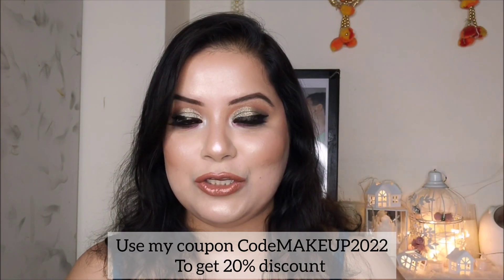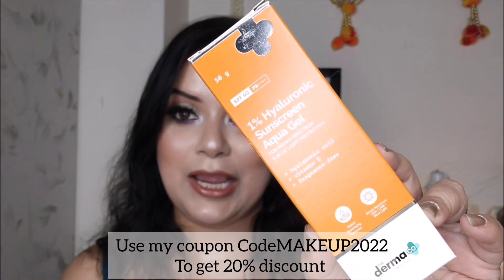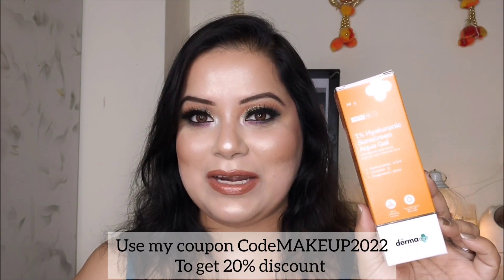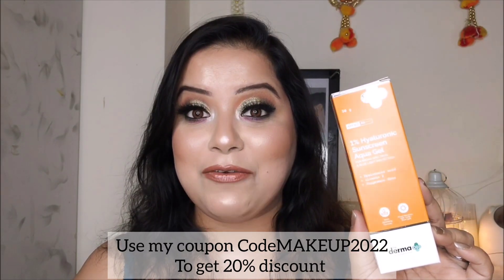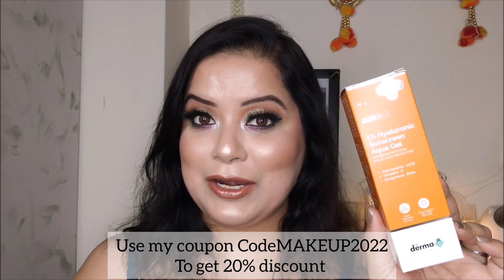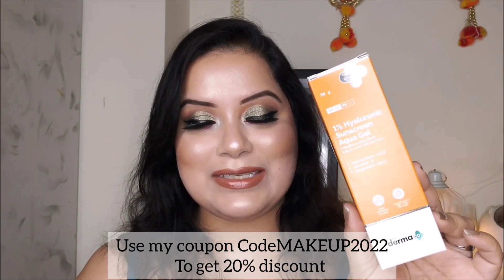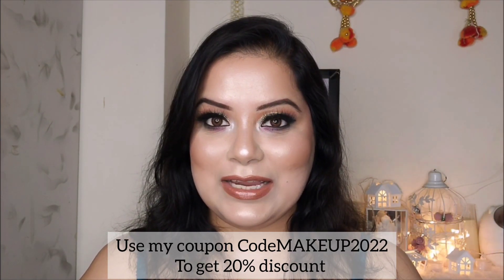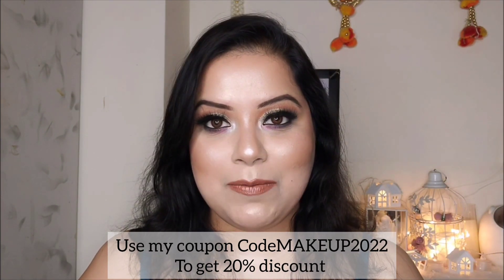That's why let me introduce you to the Dermaco 1% Hyaluronic Sunscreen Aqua Gel. It is my go-to sunscreen nowadays and I apply it every day during daytime. I highly recommend you all try out this sunscreen.